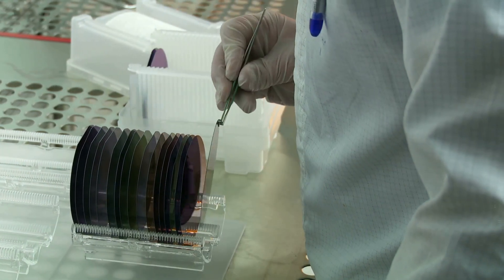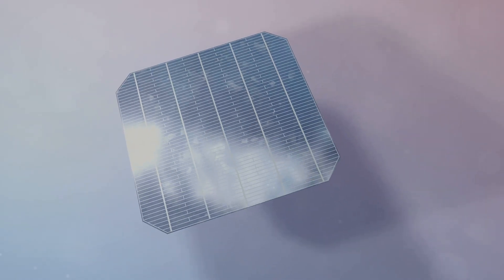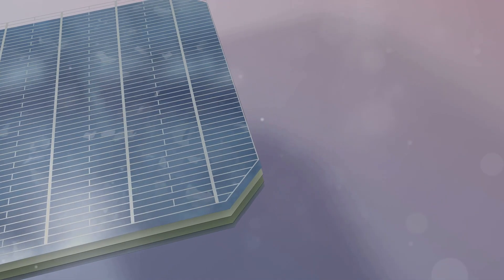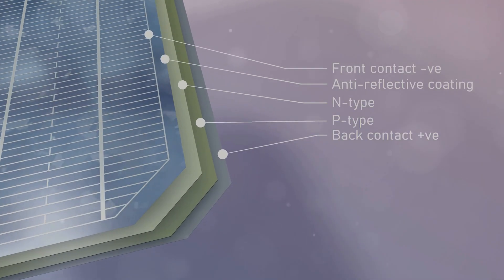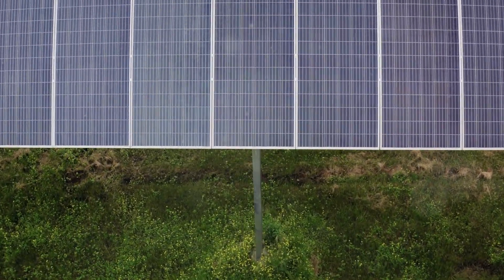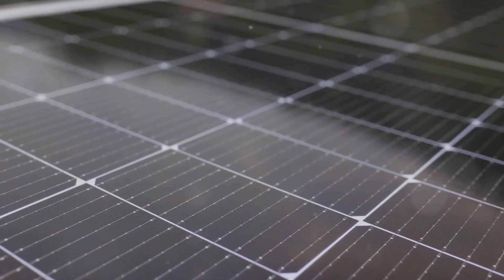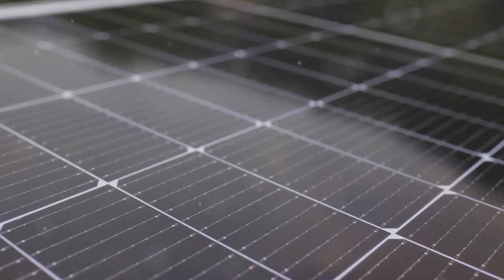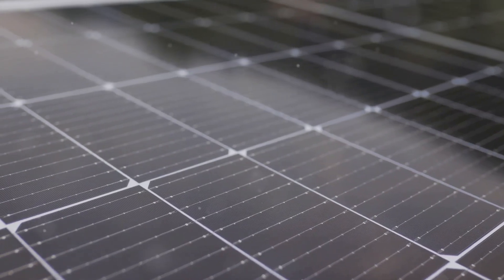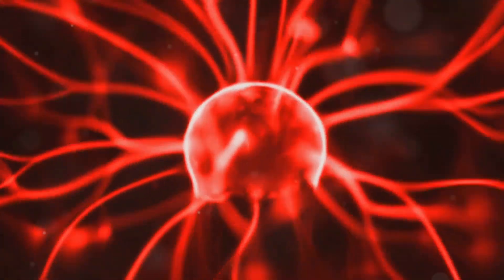Don't worry, it's not as complicated as it sounds. Basically, one side of the wafer is given a positive charge — that's the P side — and the other side gets a negative charge, the N side. When sunlight hits the wafer, tiny packets of energy called photons knock electrons loose within the silicon. Because of the PN junction, these electrons start flowing in a specific direction, and that flow of electrons is what we call electricity.